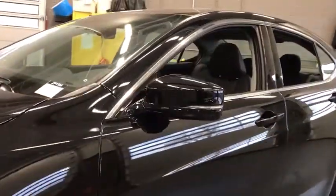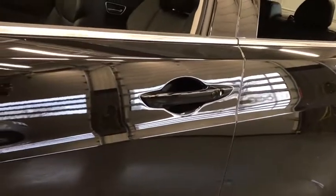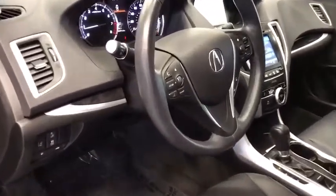Here are some of this vehicle's great options: backup camera, navigation system, keyless entry, power passenger seat, traction control, lane departure warning, stability control, steering wheel audio controls, anti-lock braking system, and Bluetooth.